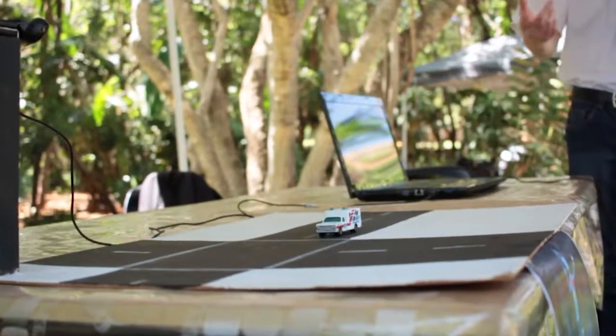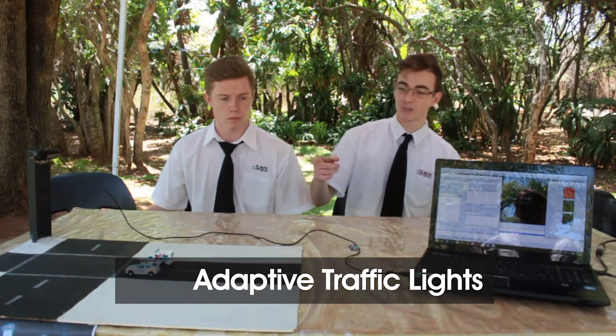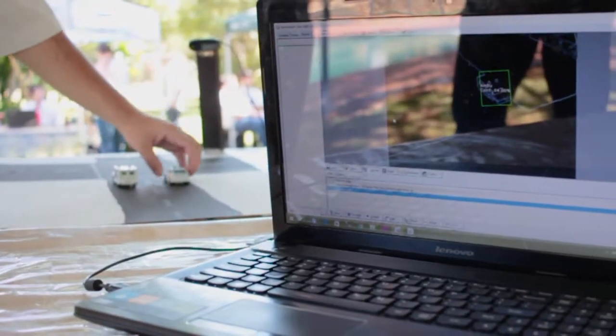This is the adaptive traffic light project. We use a camera and object recognition to count the number of cars in a lane, and then for each car it adds two seconds to the counter of the green light.